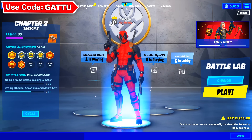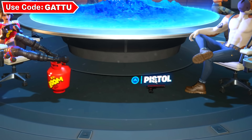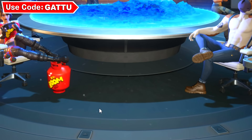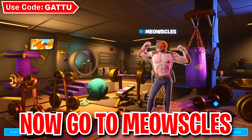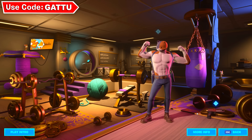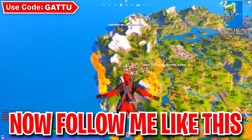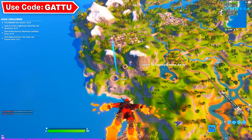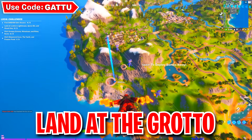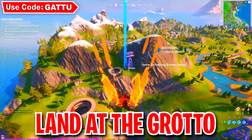Head back to the battle pass tab. Below Midas' feet you'll see an object — click on it. Go back to the agents tab, click on Midas, and next to the gym equipment there will be another object to collect. Back out from the Midas tab, then jump into a real game and drop at the voter location shown on the minimap, next to the zip line.